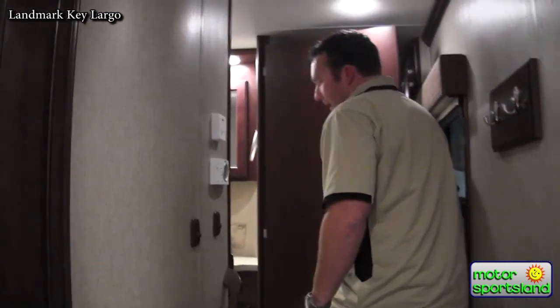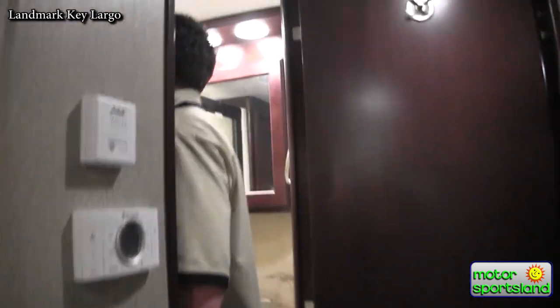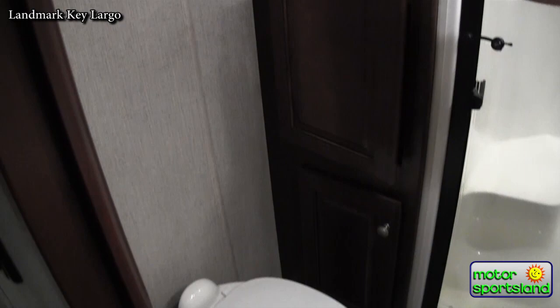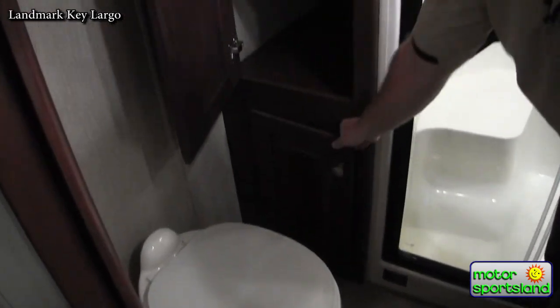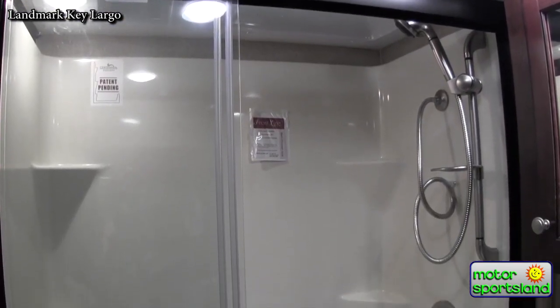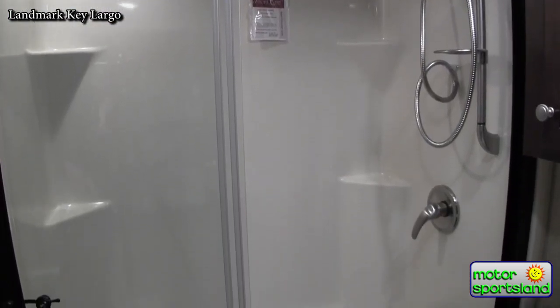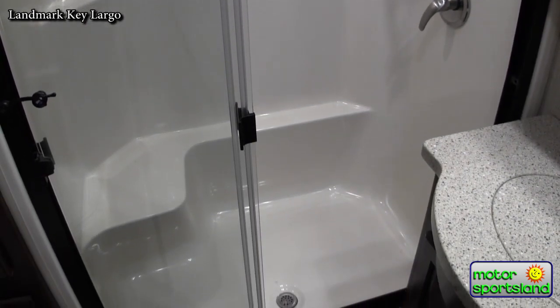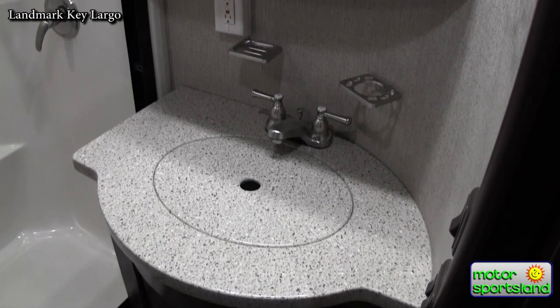Coming up into the bathroom, you'll notice you've got a porcelain toilet with foot flush. You've got a really nice linen cabinet for all of your toiletries. You've got a one-piece seamless full-size residential shower with a seat in it, which is really nice. Even your bathrooms have solid surface countertops.